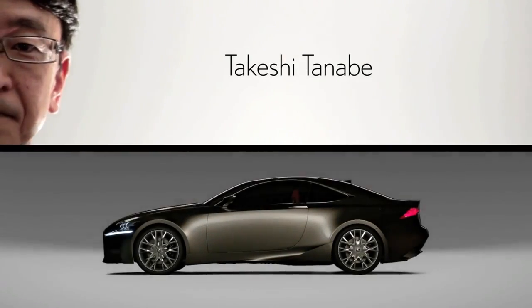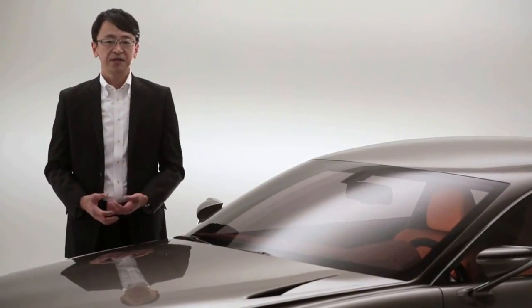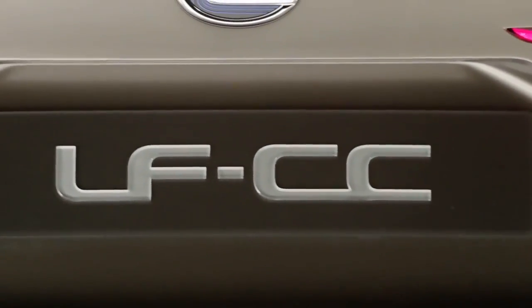Hello, this is Takeshi Tanabe, Manager of Lexus Design. It is my pleasure to introduce the very latest Lexus brand new concept car, which is the LFCC.